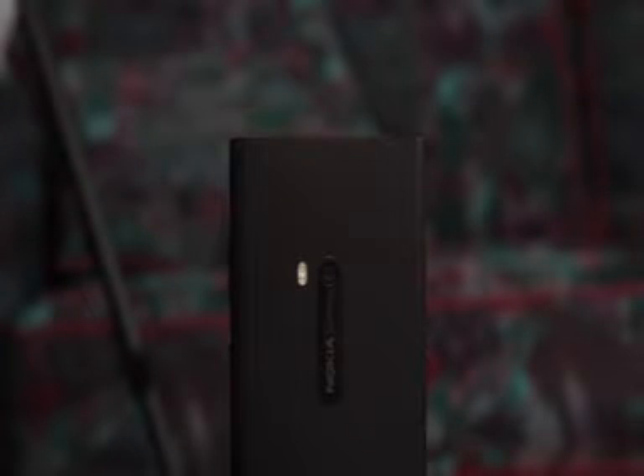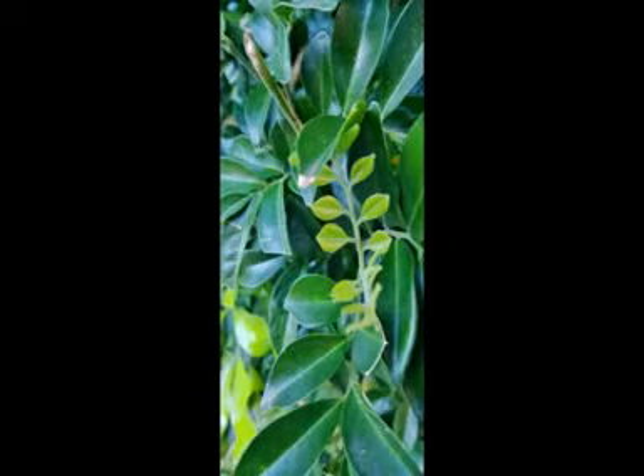We all know that the Nokia Lumia cameras are really good. It has PureView inside with a Carl Zeiss lens, so we know the images are going to be very, very good quality. Here are some of the images and video which I took with the camera.